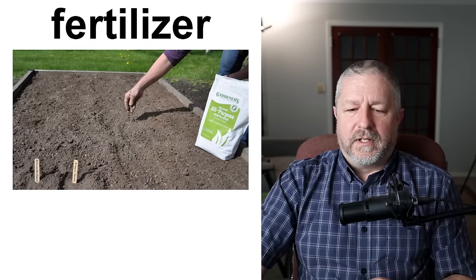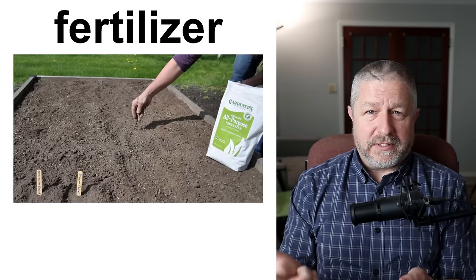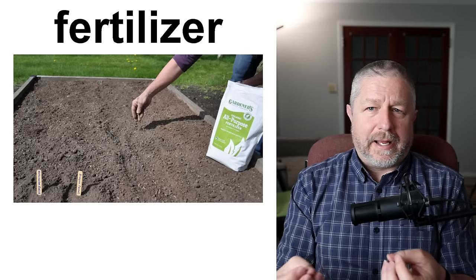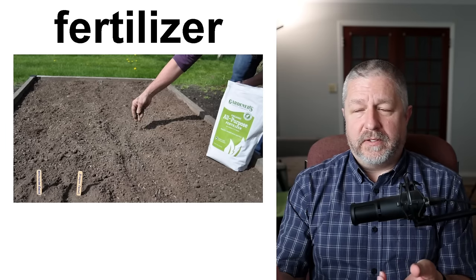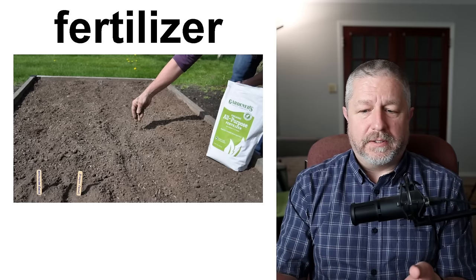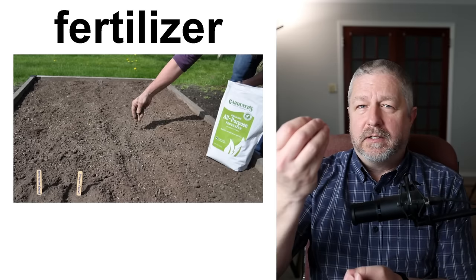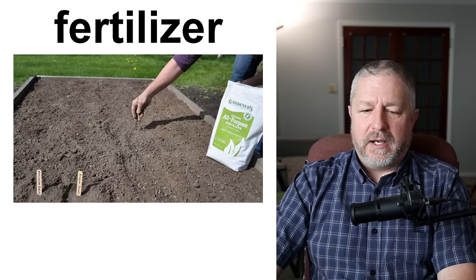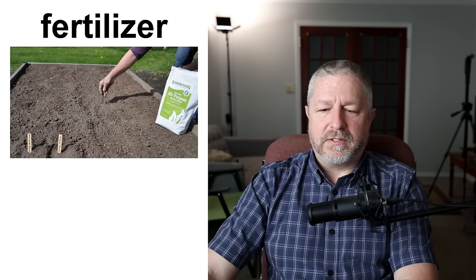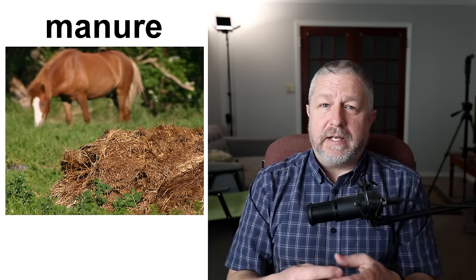Fertilizer generally refers to three main things: nitrogen, phosphate, and potassium — the three major fertilizers that plants need. Each one helps the plant in a different way. When I grow crops in my field, I need to make sure there's enough fertilizer in the ground — if there isn't, we put more fertilizer on. My wheat needs nitrogen soon because it's primarily a grass and nitrogen is the most important fertilizer for it. Lots of times people will put fertilizer down before they grow something so that it grows strong and healthy.